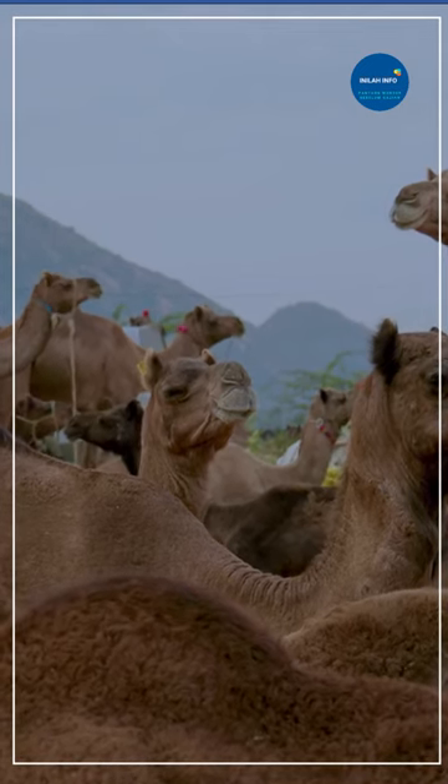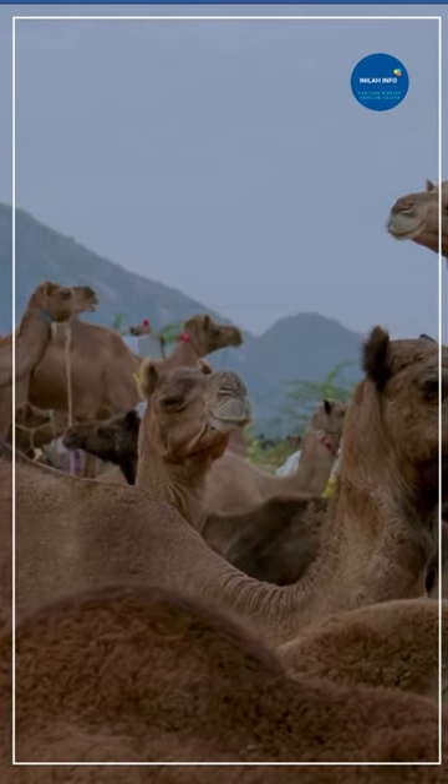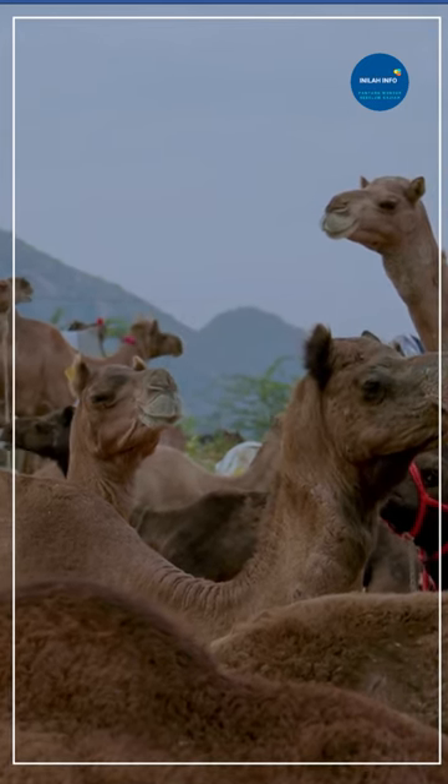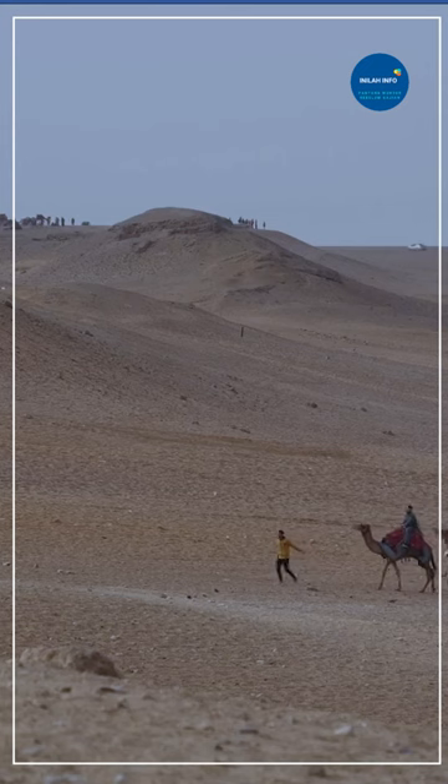So, the next time you see a camel in the desert, remember that they have a special third eyelid to protect their eyes from the blowing sand and dust. Thanks for watching and stay tuned for more fun animal facts!